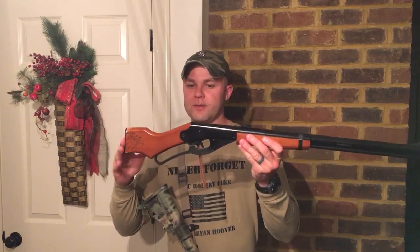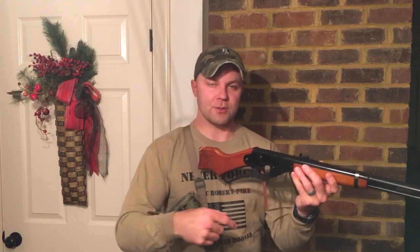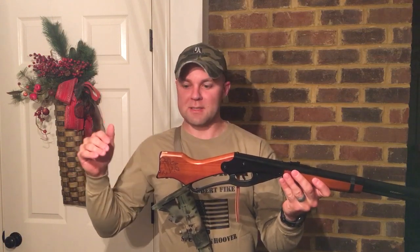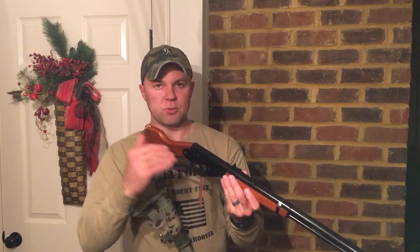What's good about the Daisy with the wood stock is you can cut the stock down so your kid can get a good length of pull and actually acquire a sight picture. Most BB guns still have a regular man-sized stock, so the length of pull is too long and they can't get a good cheek weld and can never really see their sights.